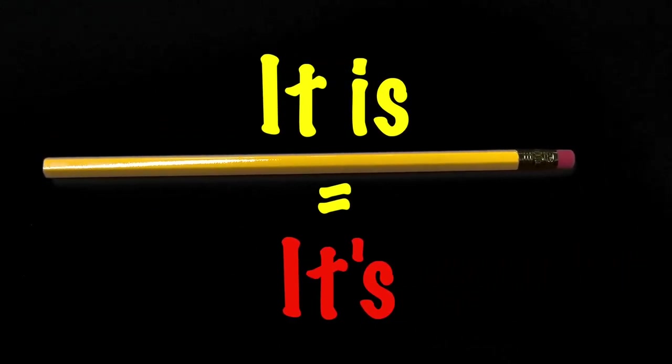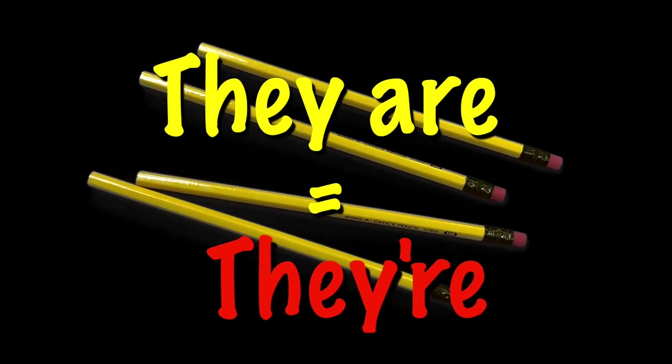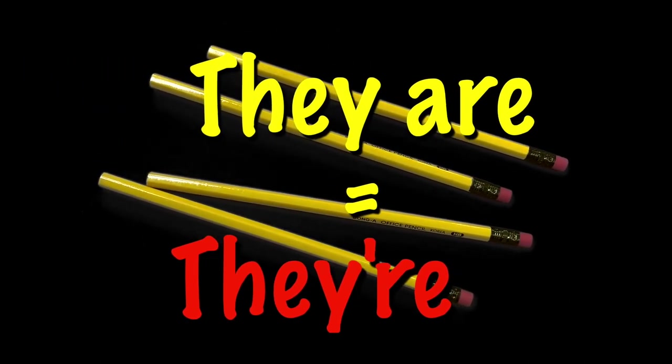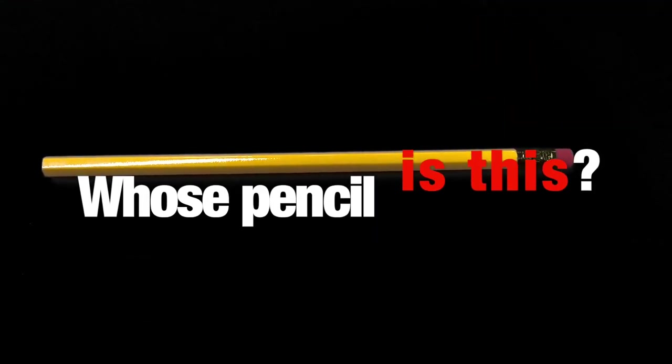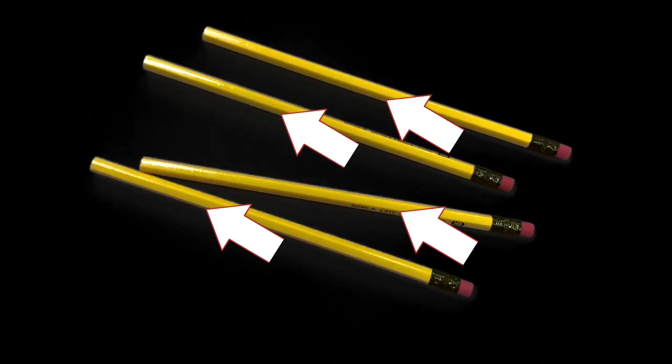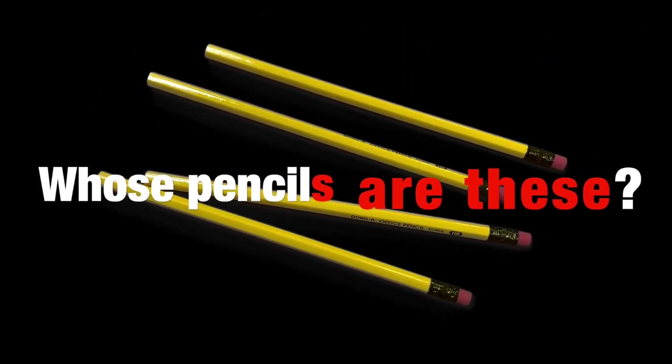It is, its. They are, their. One thing, many things. Whose pencil is this? Whose pencils are these?